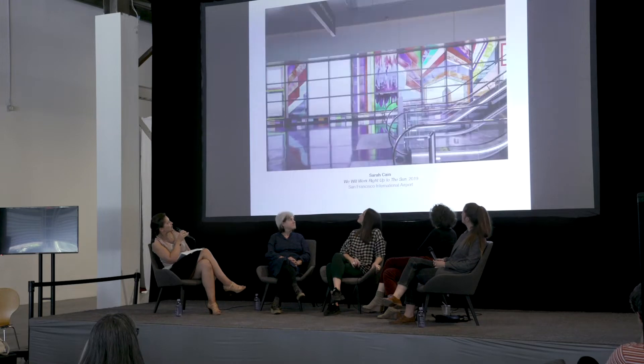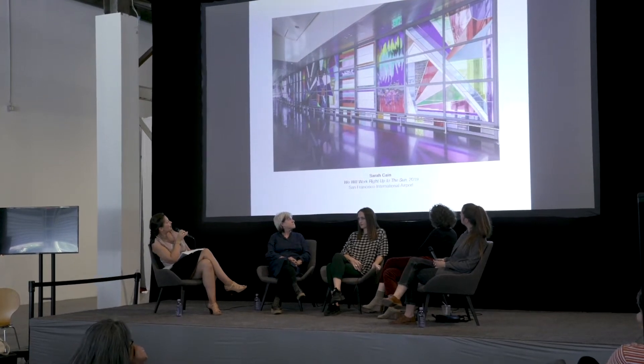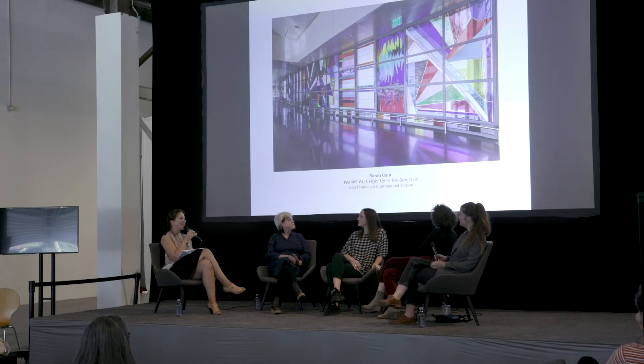It's a work made of glass. The next images show a detail and the extensive scale of the work. Sarah, just as a lead into your work, you can tell us a little bit about this experience of creating this, because you worked in collaboration with a local glass manufacturer.